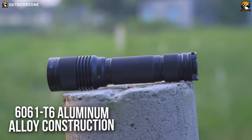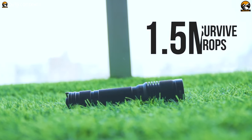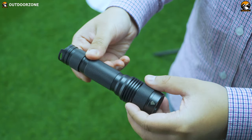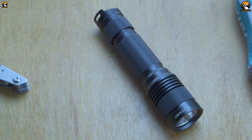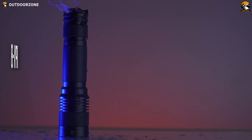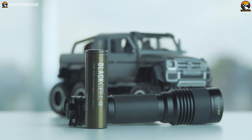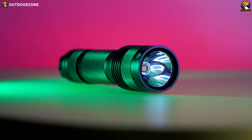Housed in a 6061-T6 aluminum alloy body, it can survive drops of up to 1.5 meters and features HA3 mil-spec anodized coating to prevent paint chipping. Front and rear internal mounted springs protect the flashlight against shocks and drops. It carries IPX8 waterproofing, surviving mild splashes with confidence it can handle more. Powered by a 5000mAh battery, the BW-T1 lasts up to three and a half hours on high mode — making it one of our favorite flashlights for long-term use.